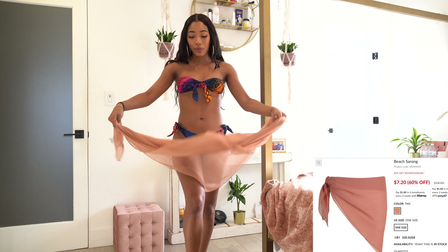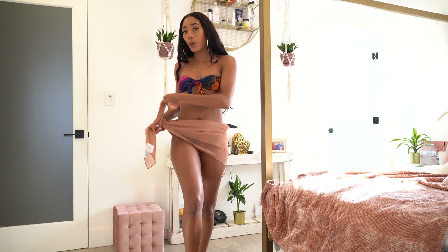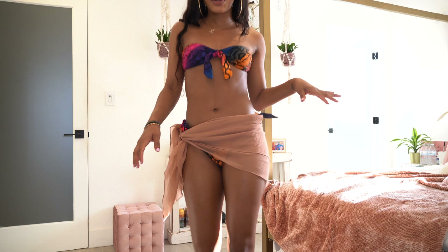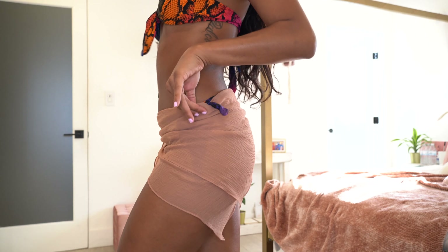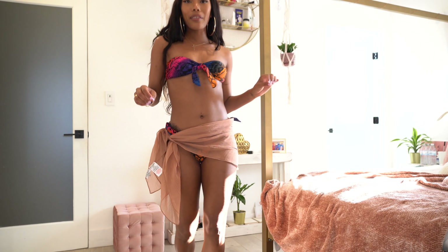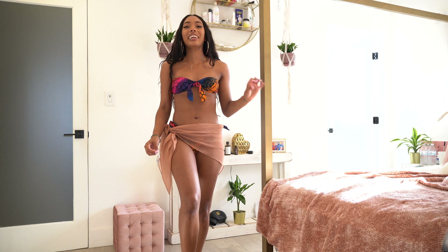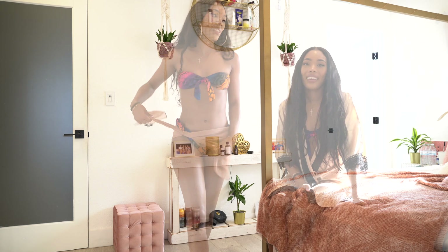The last thing I got is a sheer wraparound for your bikini. It doesn't really go with this bikini — I honestly got it to pair with a white bikini because blush and white look so cute together. But I wanted to show you guys what it looks like. It's super cute; clearly this is my favorite color since I have it everywhere throughout my house.